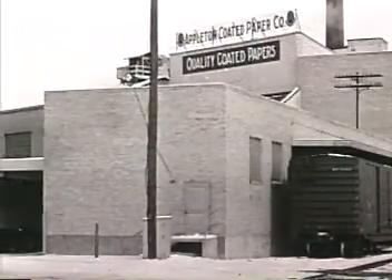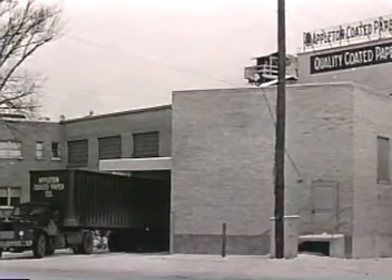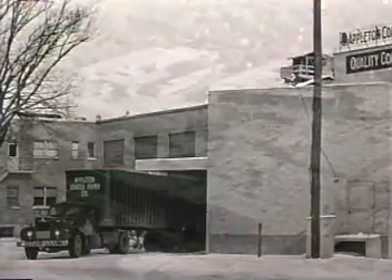In 1947, the horse and wagon from an earlier era were replaced by a Mack truck, and a new laboratory building had been added.